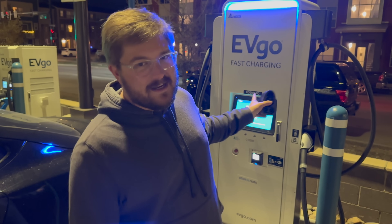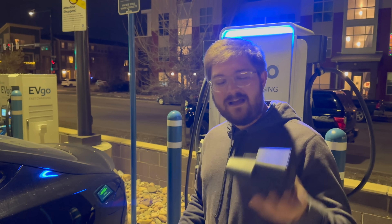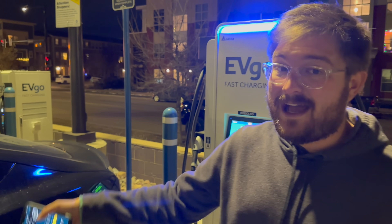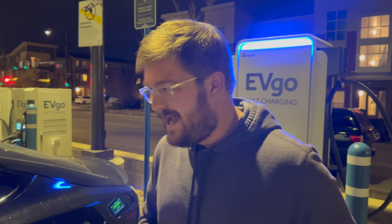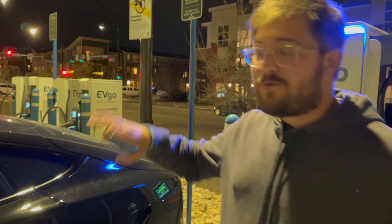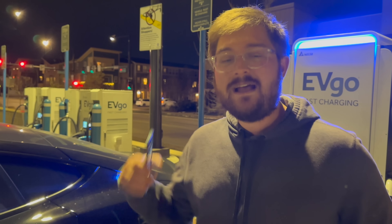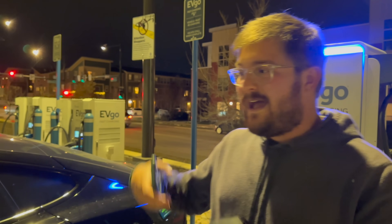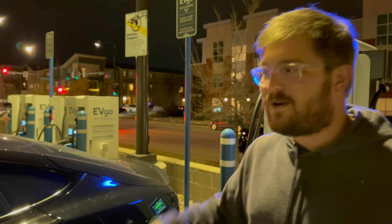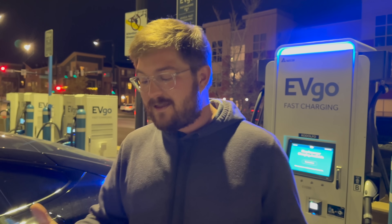We're over at a Delta 350 kilowatt EVgo station. The reason I chose these is the screen says a maximum output of 540 amps. We've seen this CCS adapter do over 600 amps on an EA Cygnet station — a rare anomaly — and we know this can output the full 250 kilowatts plus. I think we saw over 260 kilowatts on a pretty much identical Tesla Model S Plaid. I'm at about 15% state of charge, and I've been preconditioning the car to a nearby Supercharger. I'd love to see Tesla implement preconditioning for this charger too, given their deeper collaboration with EVgo.